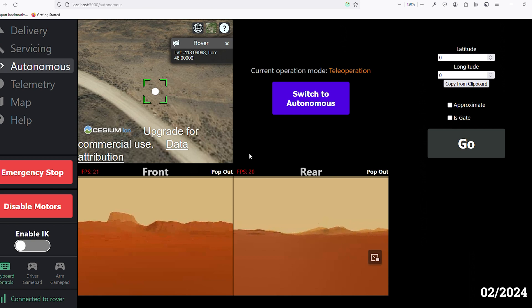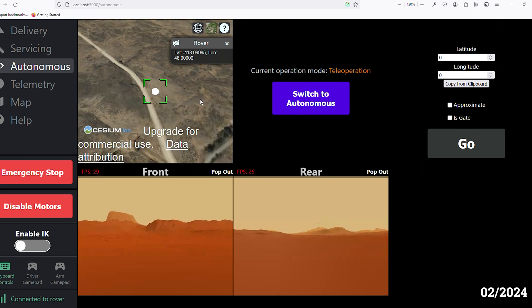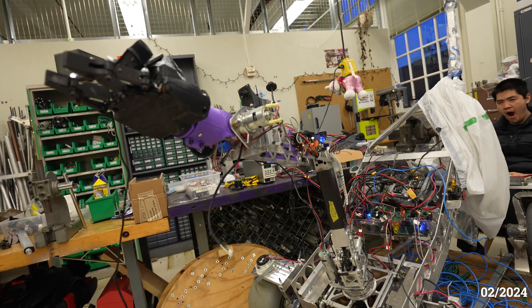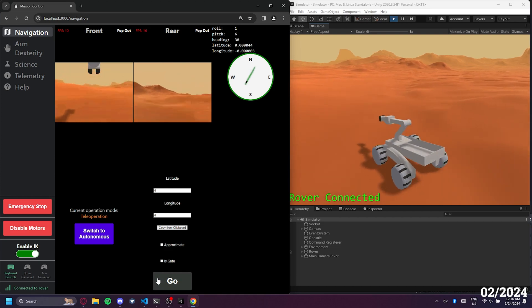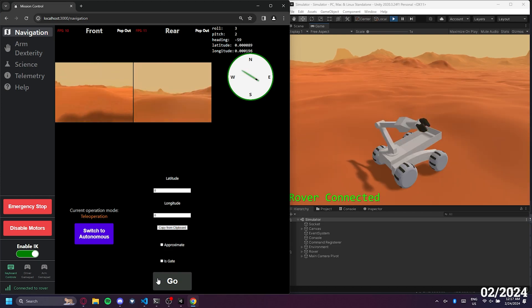Running on our robot, sensor fusion algorithms give us high accuracy state estimates, which we feed into a global planner and local controller for long-distance navigation. Additionally, our kinematic control algorithms enable precise and agile manipulation with the arm. We also leverage a 3D simulator for rapid testing. Using it, we can safely test new navigation and arm control algorithms without worrying about any associated dangers or risks of hardware damage.